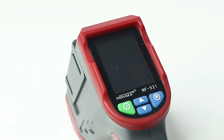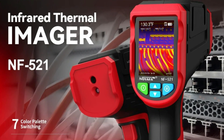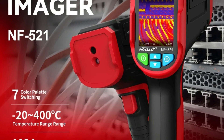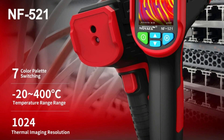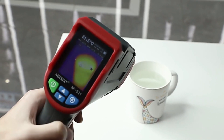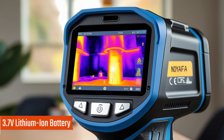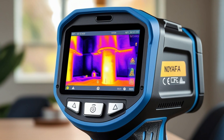Merging visible and infrared imaging combines visible and infrared image display, ensuring accurate fault identification. Large data storage comes with a standard 8 GB memory card capable of storing a large number of images and data for future analysis. The user-friendly display features a 2.4-inch TFT LCD screen, providing a clear and detailed thermal image view. The rechargeable lithium battery is powered by a 3.7V lithium-ion battery, ensuring long-lasting usage and portability. Reliable performance — manufactured in Shenzhen, China.